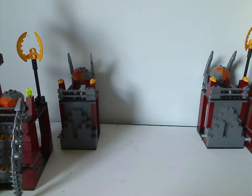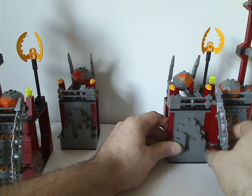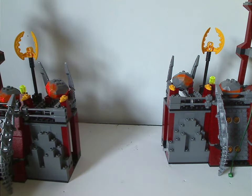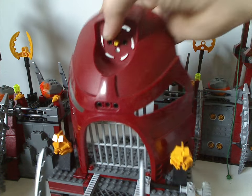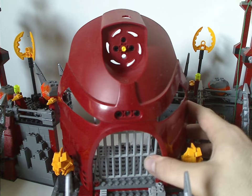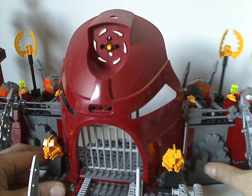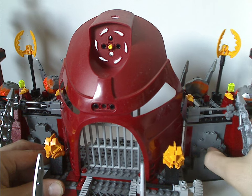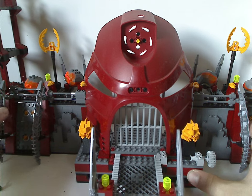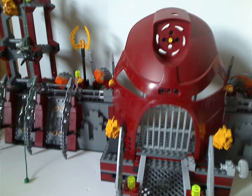And now to get these all together, just like with most castle sets and also the Tower of Toa set, it connects with the little pins on the sides, of course. And so if you're looking to display this on a shelf or something, make sure it's a quite wide enough shelf to do that on, given the depth of it.